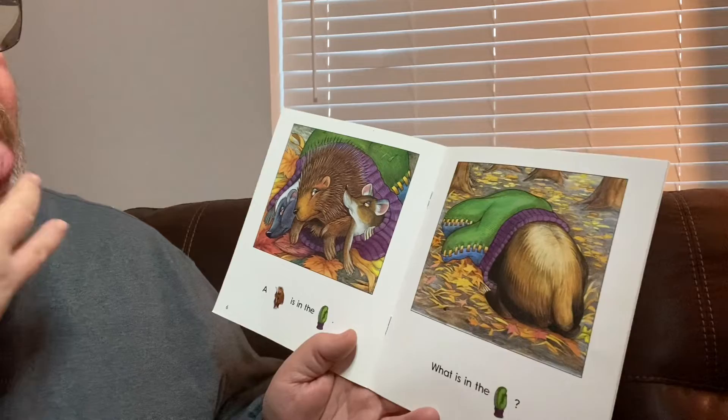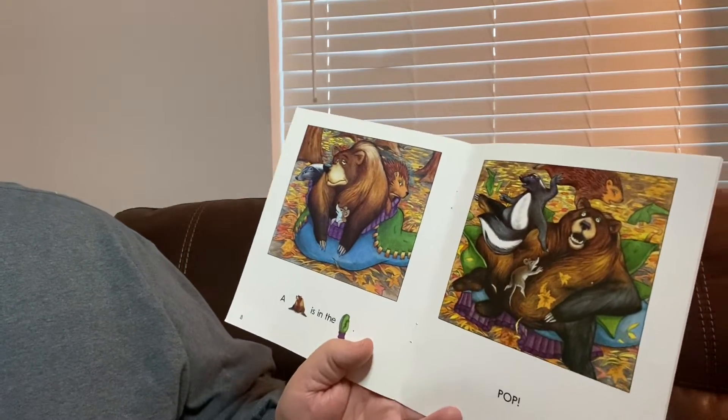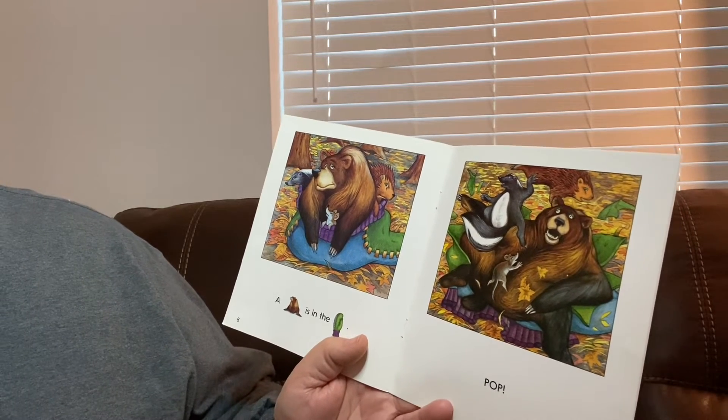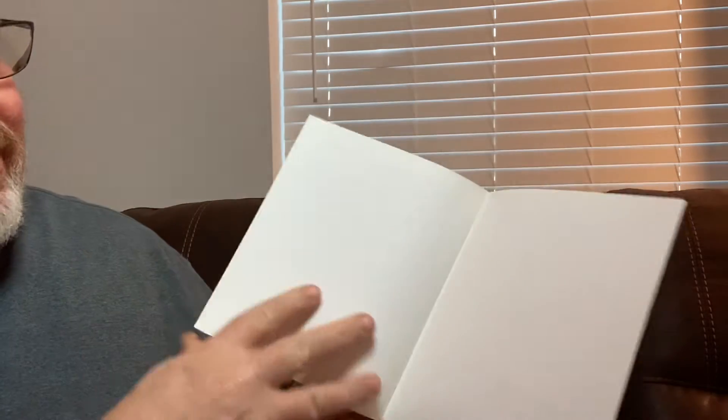What is in the mitten? A bear is in the mitten. Boy, that mitten's got to be getting pretty big. Pop! It's like they all went flying out of it.